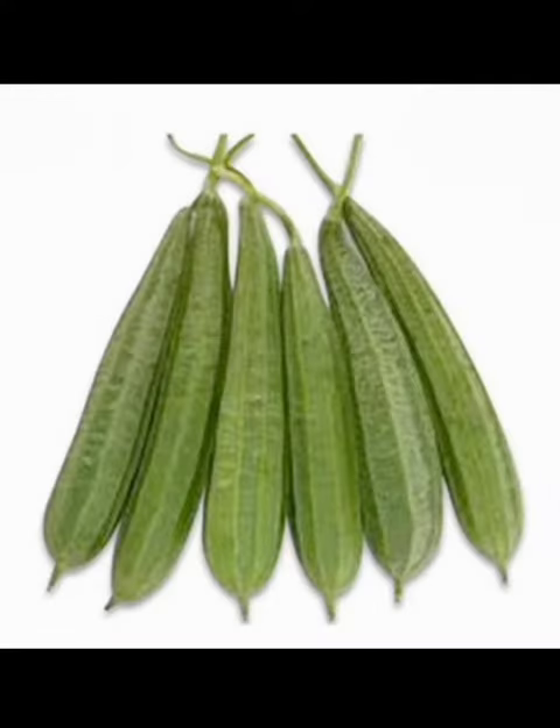Onion. This is an onion. Snake gourd. These are snake gourds.